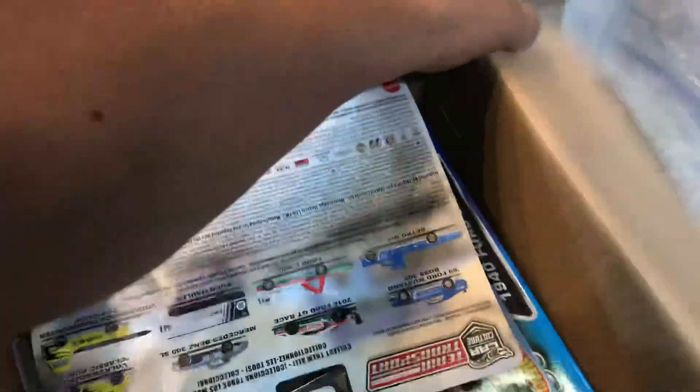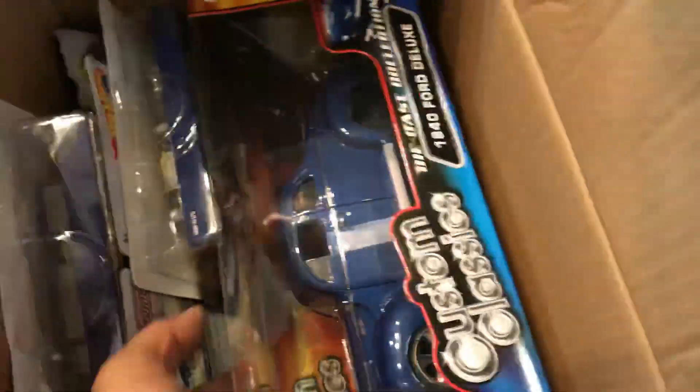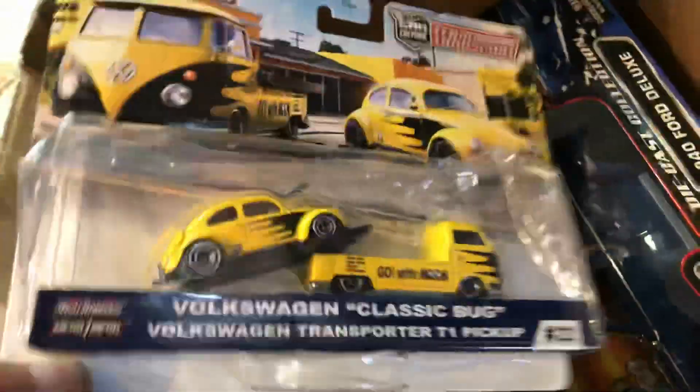And I got two more boxes right here — the last two. These are all just transporters: 1:64, one 1944 Deluxe, Mustang, Volkswagen, Volkswagen, and Ford GT.